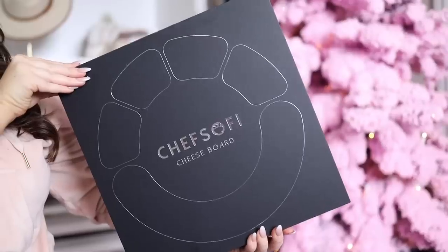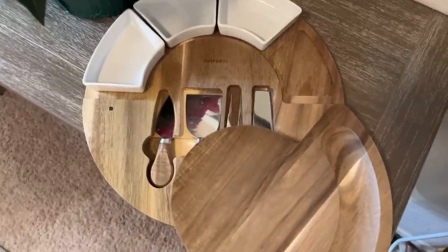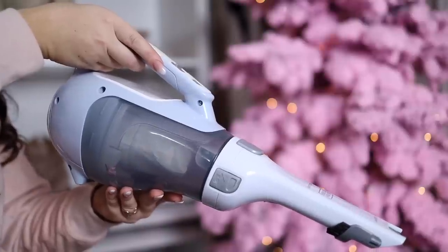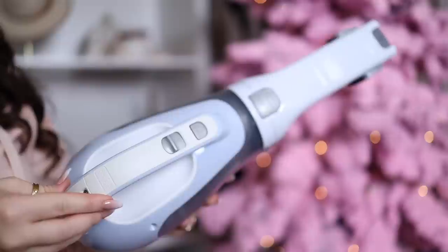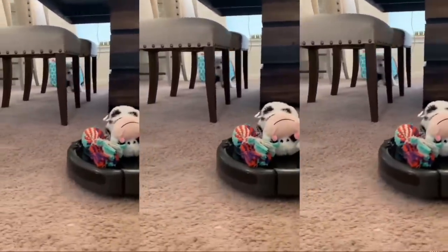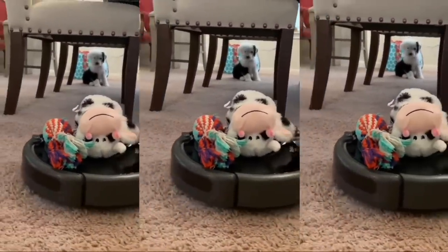I always think charcuterie boards make great gifts — it's one of those items that's fine if you have several. I really like the size of this one; it's a bit smaller and you get four serving bowls and four knives stored at the bottom of the board. Next, one of my most used items: the handheld vacuum from Black & Decker. I love using it for picking up small messes around my house or in my car. It has over 81,000 reviews and is a number one bestseller in handheld vacuums. If you're in the market for a robot vacuum, the iRobot I have has a great price right now too — I use mine every day and highly recommend it, especially if you have pets.